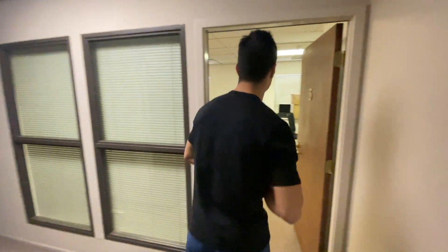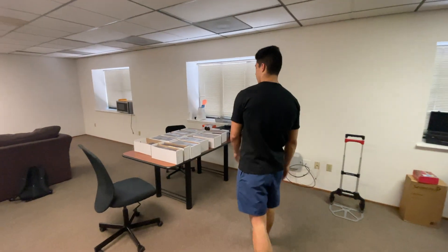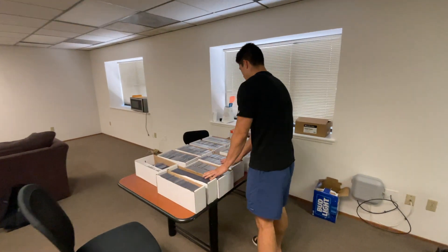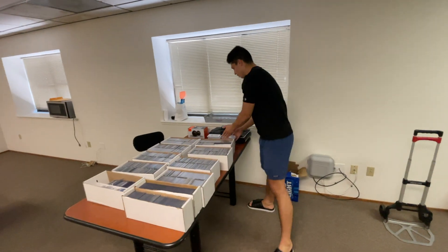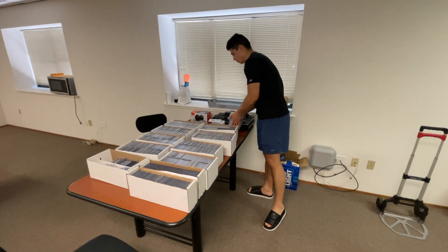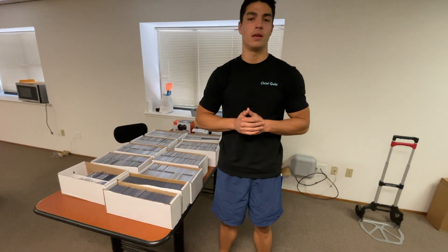We're back at the office after a successful weekend of buying. All the inventory's right here — got like 10 slab boxes, thousands of cards, and some more over here too. Now we're gonna go see what Charlie's up to, maybe get some food, and then we're gonna stream later.